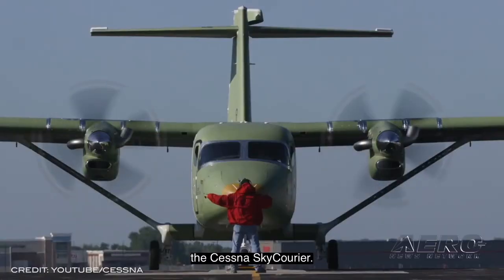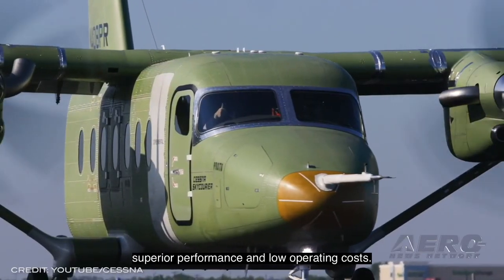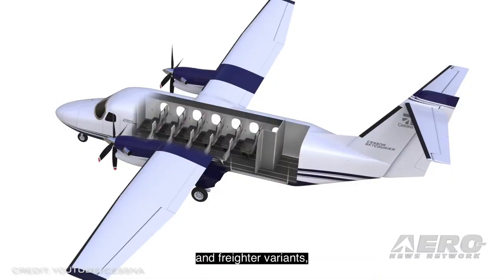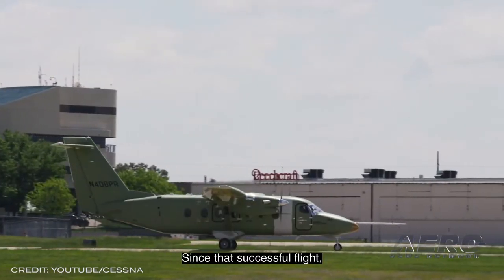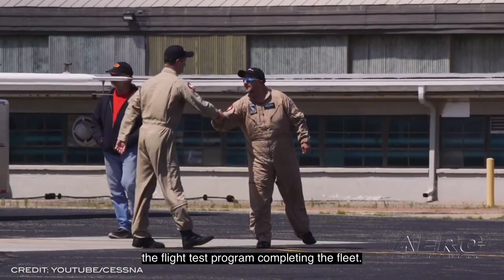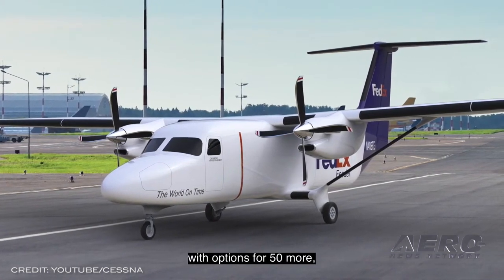Welcome back. The Cessna SkyCourier turboprop has begun the certification flight test phase of the program for the high-wing, large-utility aircraft. Each major achievement has allowed the flight test team a better understanding of the aircraft's strength, capability, and durability. The fleet of three flight test aircraft has now completed more than 700 flight test hours, and the program continues towards FAA certification and first deliveries later this year. Since the third aircraft joined the flight test program in late 2020, the team has gained momentum through several accomplishments including envelope expansion to all corners of speed, altitude, and strength design.